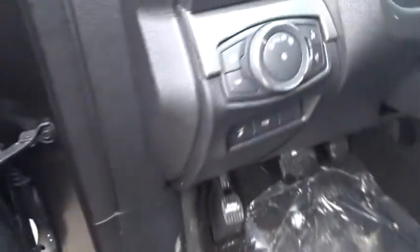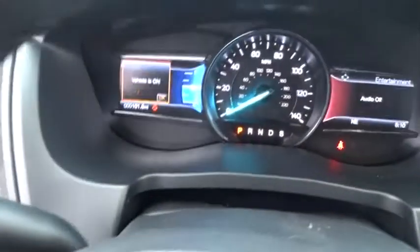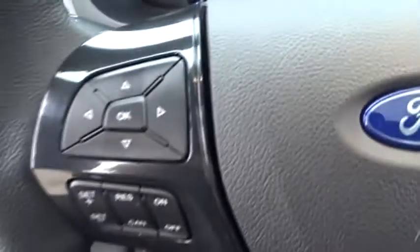Power steering, adjustable steering wheel, aluminum wheels, four-wheel drive, cruise control, keyless start, four-wheel disc brakes, floor mats, rear defrost, AM-FM stereo radio.